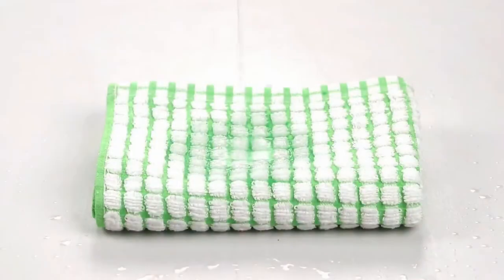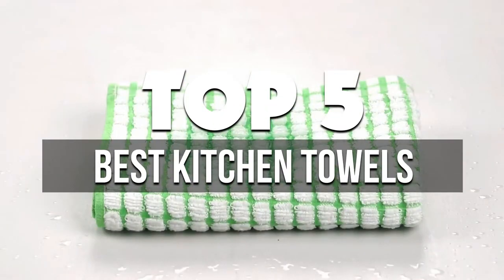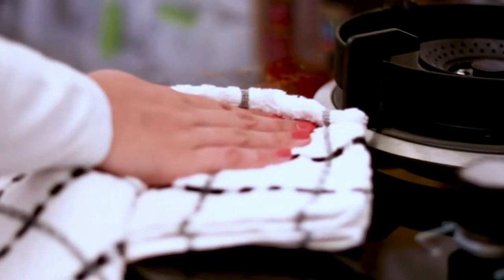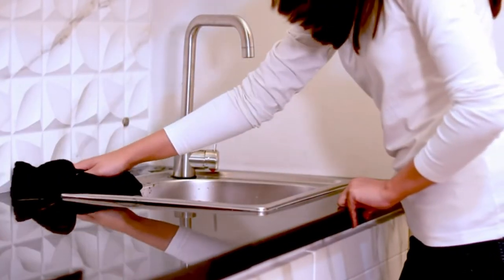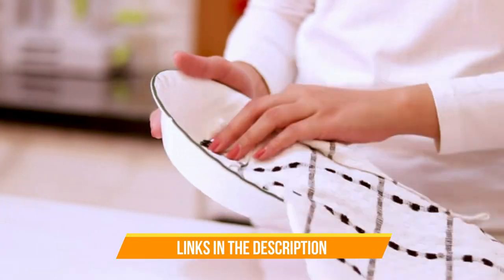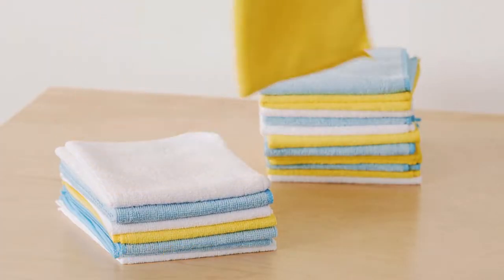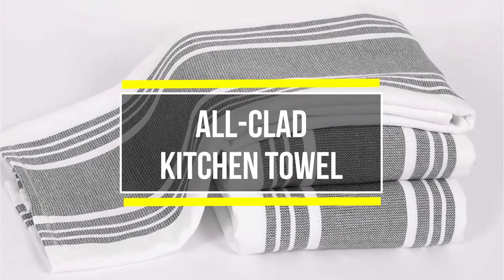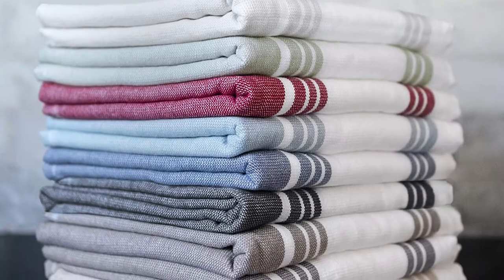In this video we're breaking down the five best kitchen towels available right now. We've included options for every type of consumer. If you want more information and the most up-to-date pricing on the mentioned products, be sure to check the links in the description below. Okay, so let's get started.